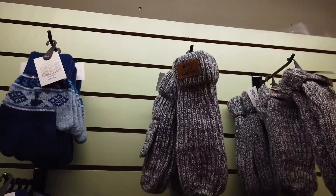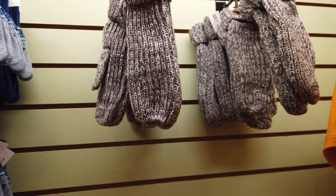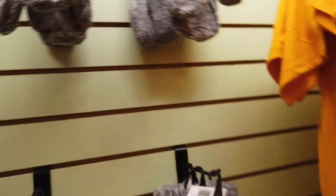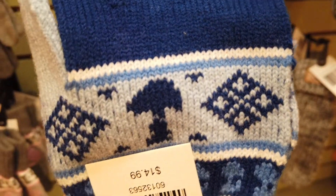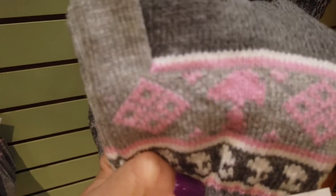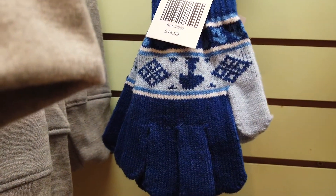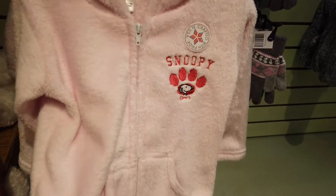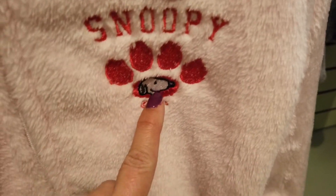They do have mittens here — they got these little mittens with snowflakes and a little Snoopy in the middle, like a little shadow of Snoopy. They have them in pink ones as well. I think this one might be for boys and the pink one for girls. This is so cute and so soft — it's for a little child, and it has Snoopy and a little paw print with a Snoopy in the middle.